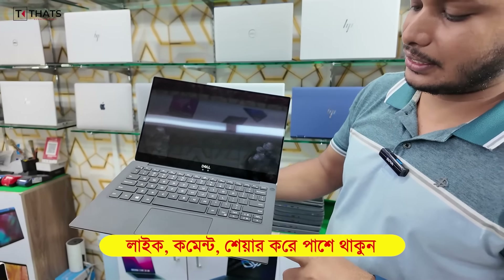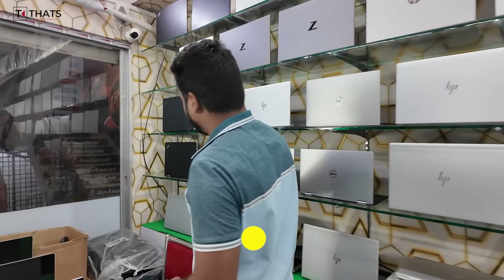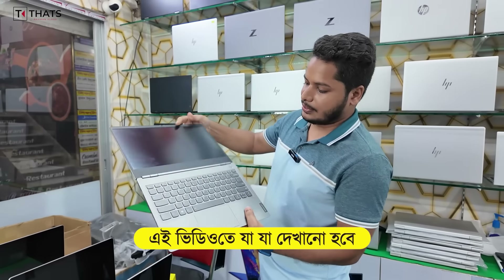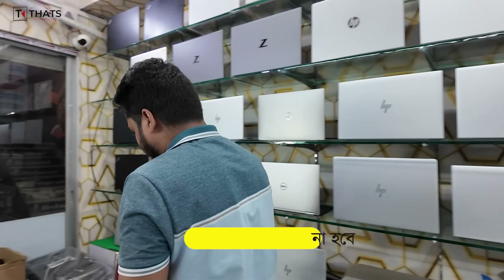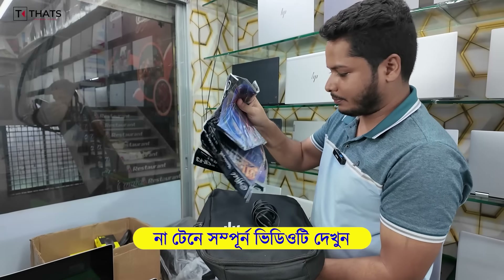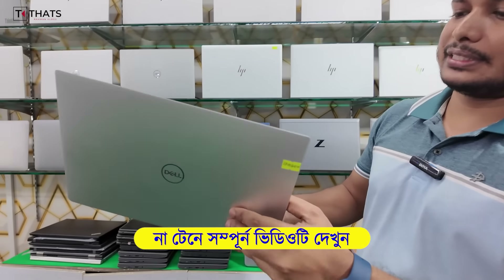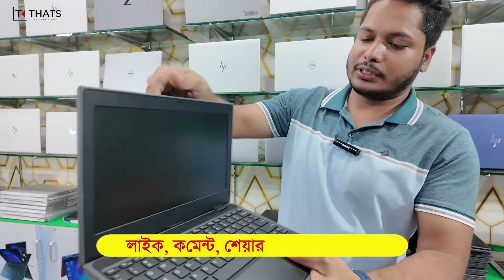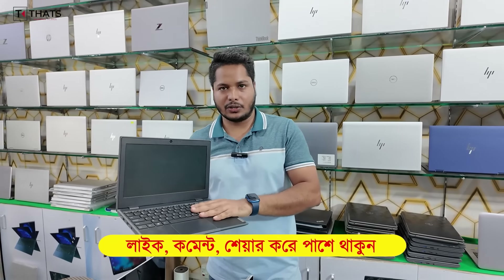Core i7, 8th generation, 16GB RAM. This is a Thinkbook, Core i7, 8th generation, 6GB RAM. The first laptop comes with a mouse and mouse pad. The XPS Core i7, 11th generation, 512GB SSD. This laptop has 6 to 8 hours of battery backup.